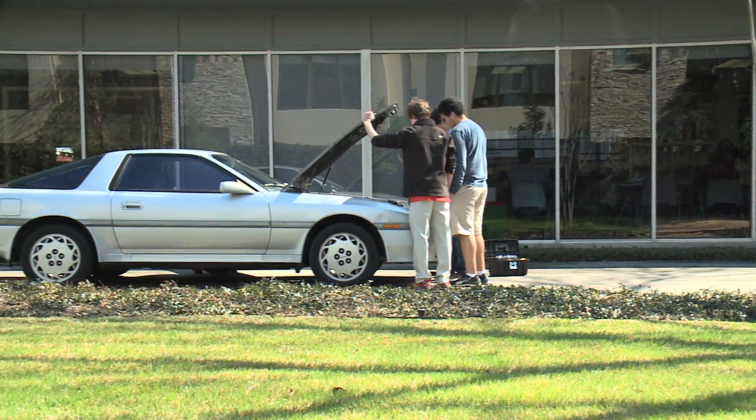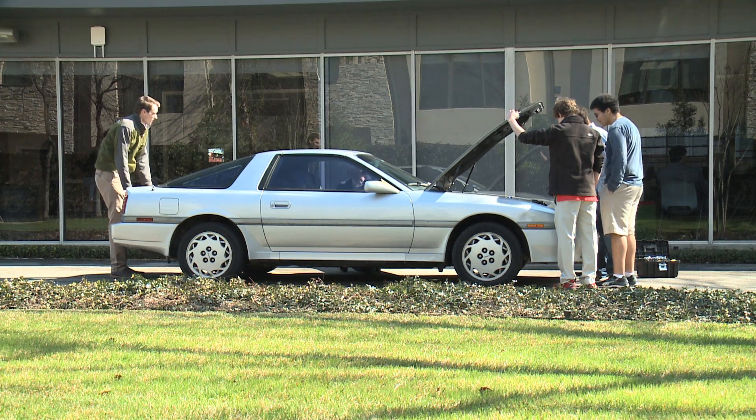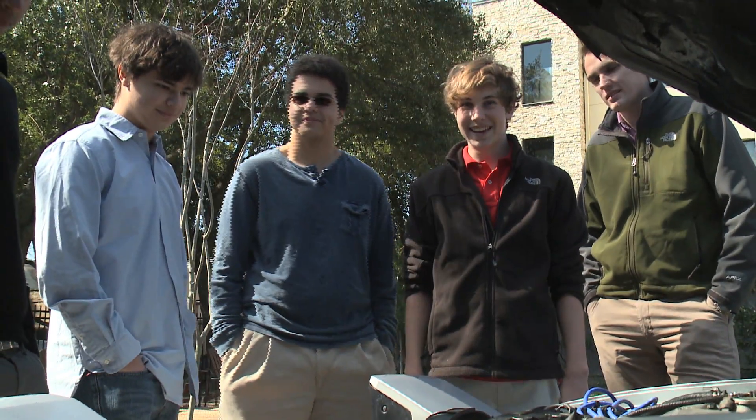They say beauty is in the eye of the beholder, and that's certainly the case when it comes to this 1990 Toyota Supra. You might see an old car, but a group of students at the Post Oak High School hope these wheels can help them accomplish great things.